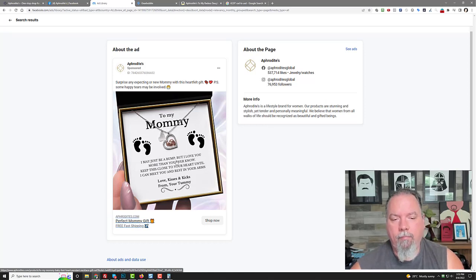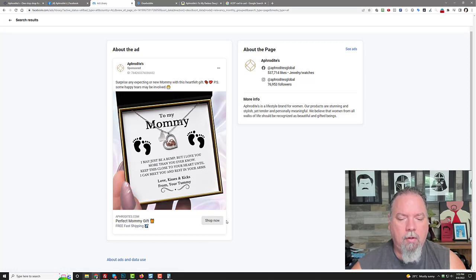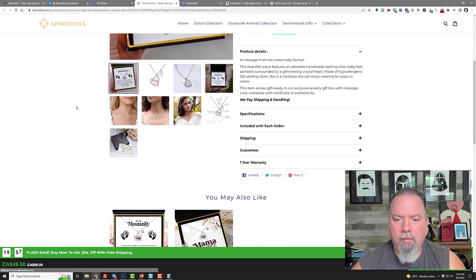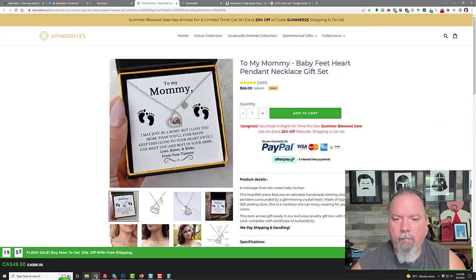So who would buy that? The husband or a family member would buy it for the mum, maybe give it as a push gift. You can even click 'Shop Now' and it takes you right to the page, which is their Shopify store. They're selling that one for $66 Canadian. They've got videos, reviews, everything on the product page.